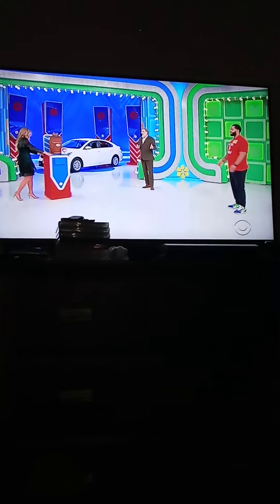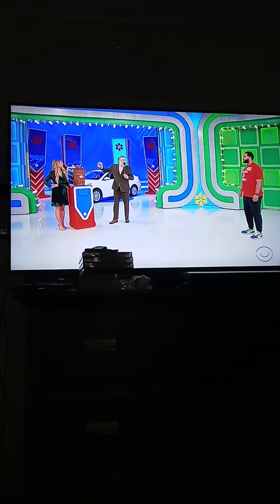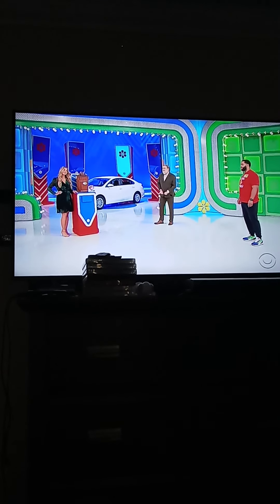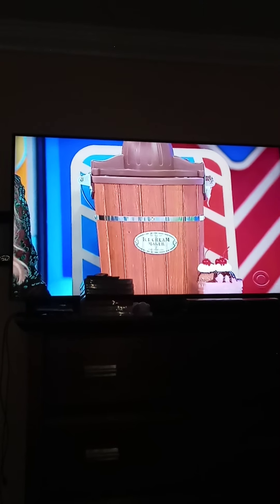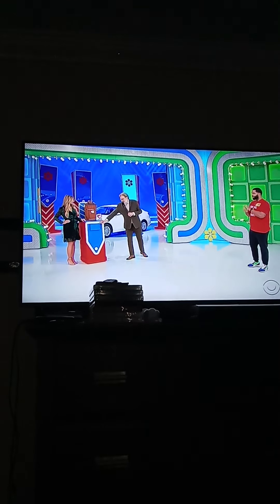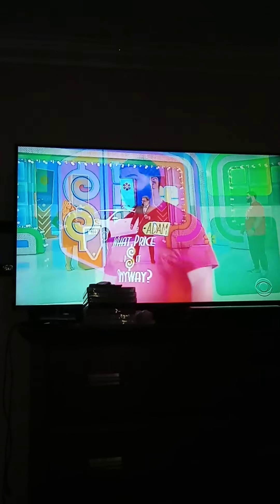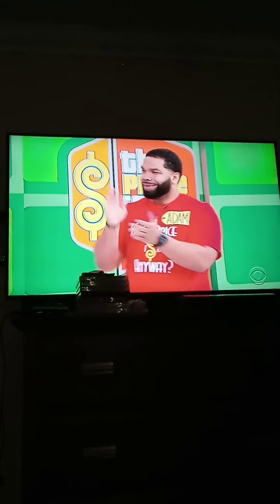I know what this is — this is a bowl of fake ice cream. Actually, it's an old-school ice cream maker. You can make up to six quarts of delicious ice cream, frozen yogurt, or gelato in this electric appliance, which features real wood construction. $49 — true or false? I'm going to vote true. True — it is true! Yes! Adam, two picks.